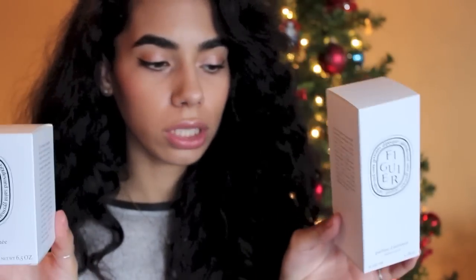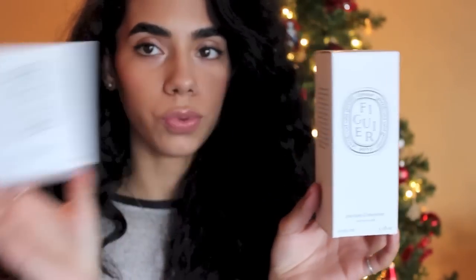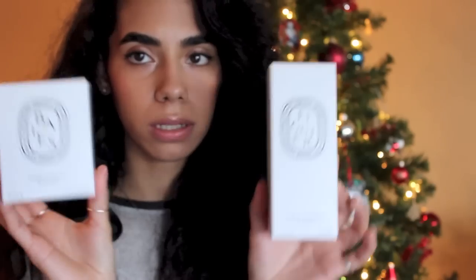My next purchase was a full-size Baies candle. I also ordered the fig room spray. I initially wanted the Baies room spray and the fig candle, but I was called and told they were out of the Baies spray, so I just opted to switch.